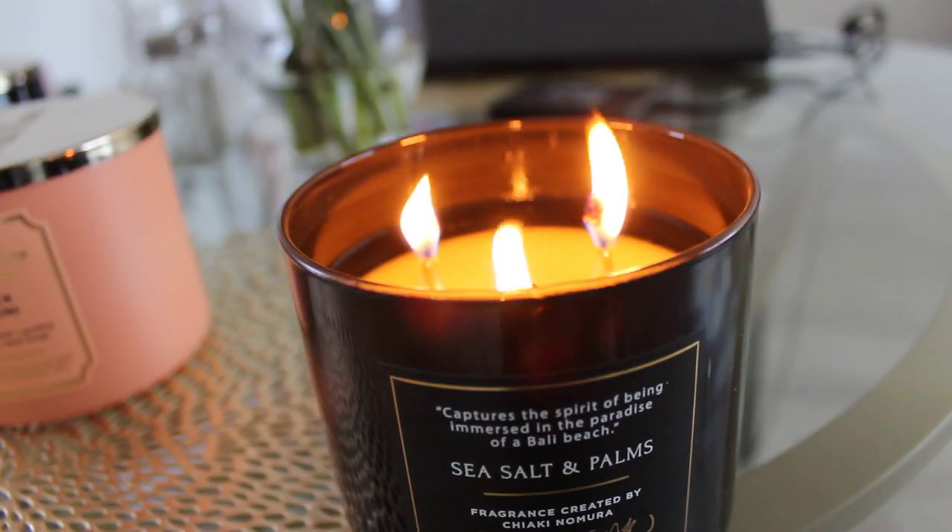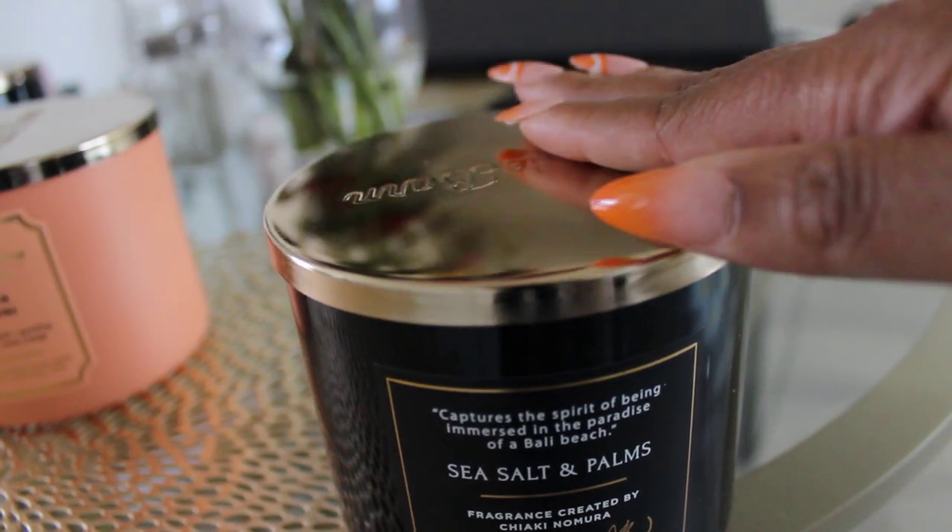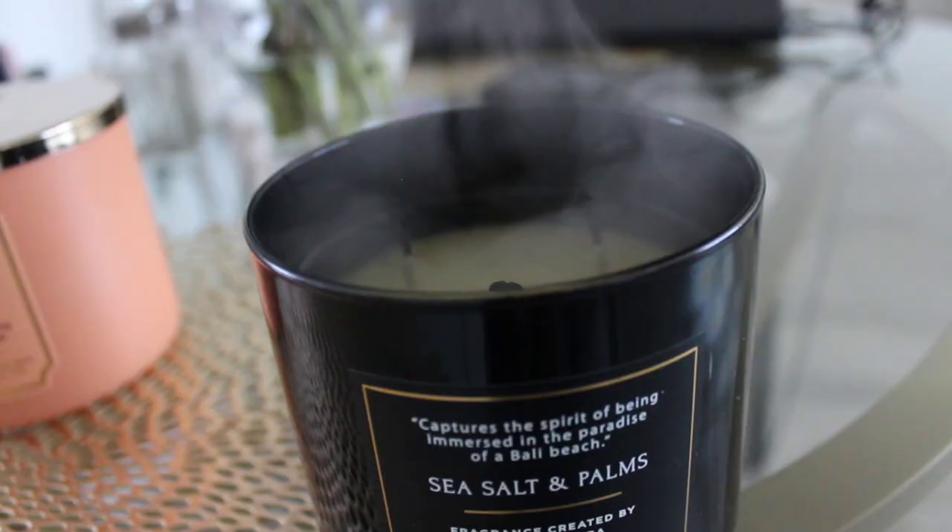Overall, your candle should last about 30 hours altogether. Most candles have about 25 to 45 hours of burn time, but it depends on the candle and how well you take care of it. To be safe, don't burn your candle more than four hours at a time. And when you put your candle out, use a lid or a candle snuffer to extinguish the flame — don't just blow it out, or it's going to smoke and make your candle look burnt.